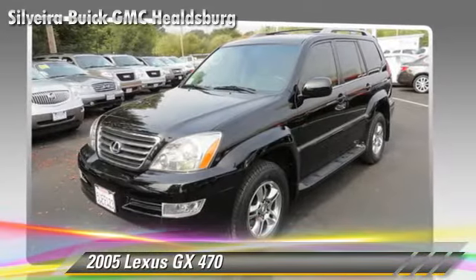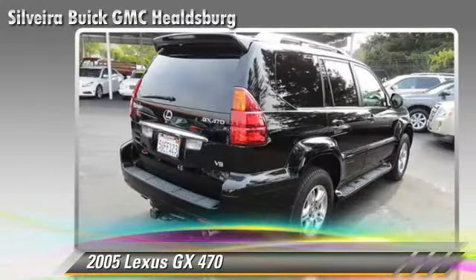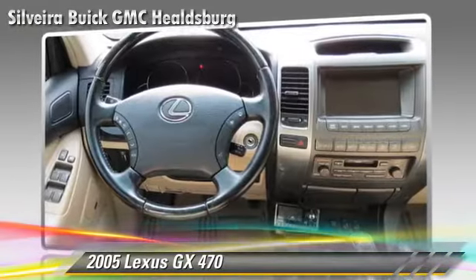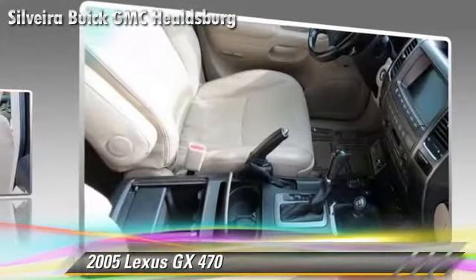Comfort and convenience features include leather seats, rain sensing wipers, and navigation system. Give us a call to schedule your test drive today.